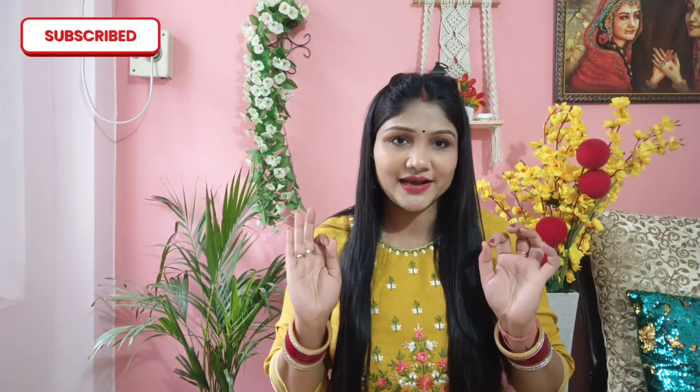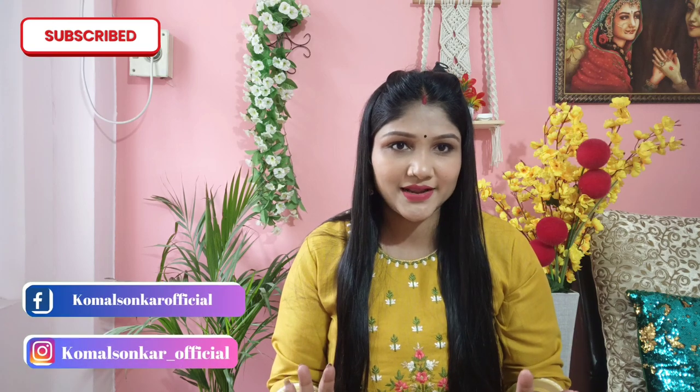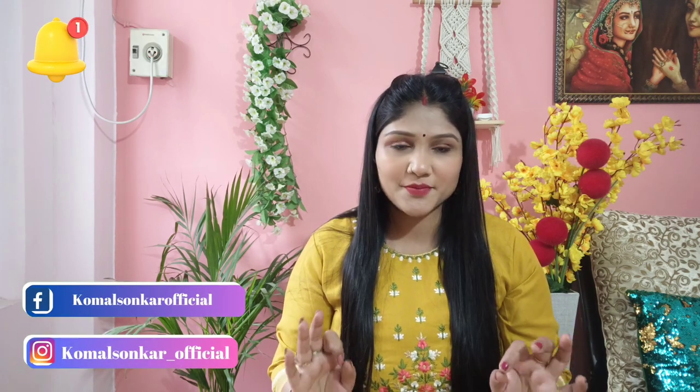Hi guys, welcome back to my YouTube channel! Today I am going to take you through this awesome Amazon kurti collection. I have kept the prices very reasonable. You will be able to buy these for party wear, office wear, or festivals because they are very beautiful and also good for summer.